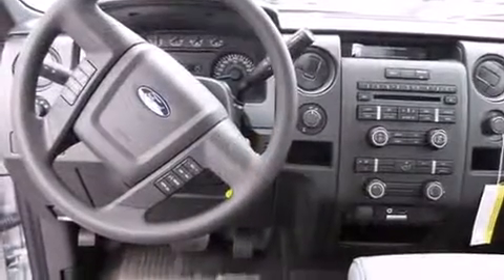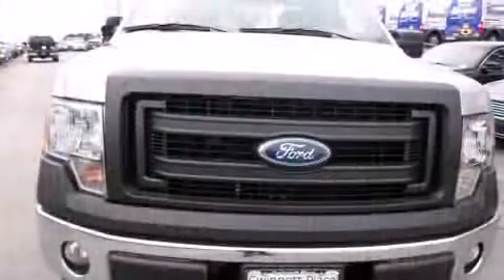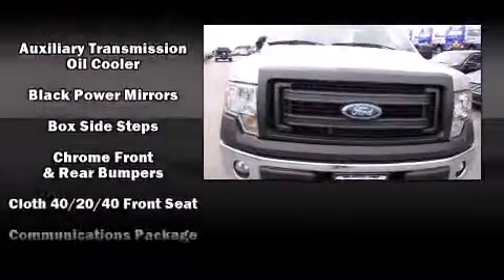Top features include a split folding rear seat, a tachometer, variably intermittent wipers, a rear step bumper, front fog lights, a trailer hitch, and more.